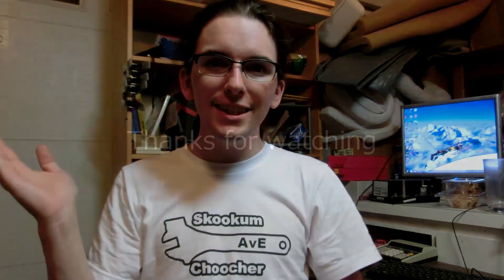That's pretty much been my day, and it's been a pretty nice Saturday. I hope you guys enjoyed this video — thanks for watching. See ya!